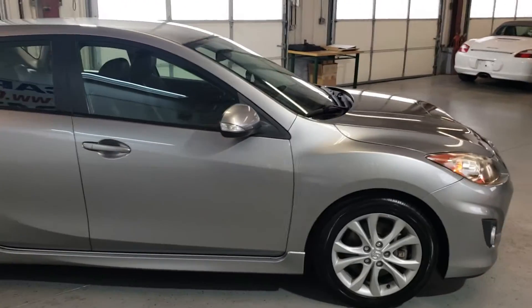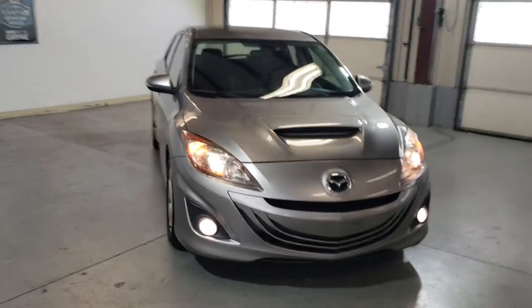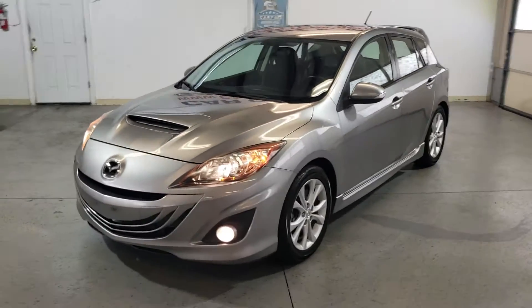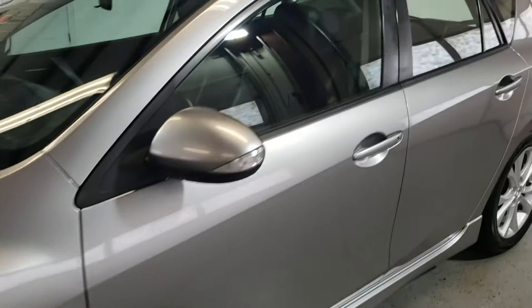Clean interior, very very hard to find a 6-speed manual vehicle. Fun car to drive, excellent condition — nice tires, nice rims all around, extra clean interior.